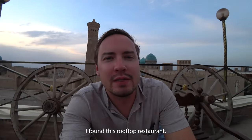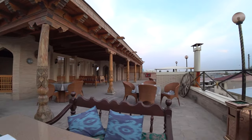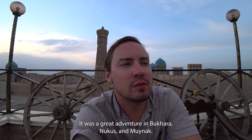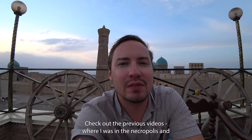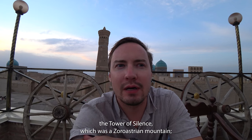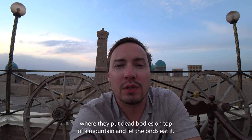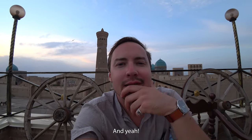I found this rooftop restaurant all alone. I'll end this video here - it was a great adventure in Bukhara, Nukus, and Muinak. Check out the previous videos where I was at the necropolis and the Tower of Silence, which was a Zoroastrian site where they placed dead bodies on top of a mountain and let the birds eat them. That was an interesting place. See you next time!